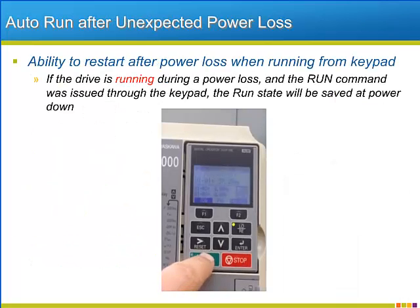Some remote applications that receive their start and stop sequencing from the keypad often run into problems when trying to restart after power losses. Since the run input was a momentary input that is latched by the drive itself, the run is lost when the drive loses power. The P1000 can be programmed to store the current run state during any power loss, intentional or not. When power is restored, the function will continue to operate the same way it was prior to the power loss. The simple video on this slide shows the auto run storage function in action.